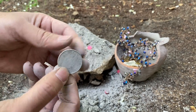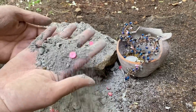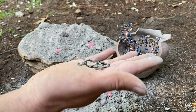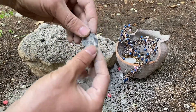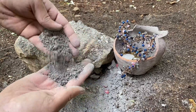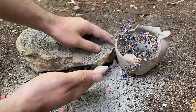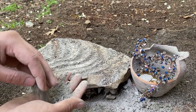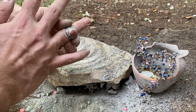This is an old coin. And this is an old ring — a precious ring.